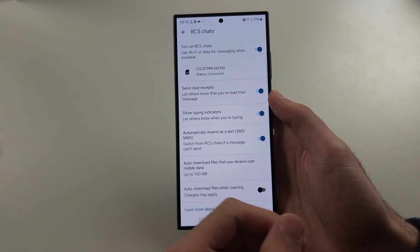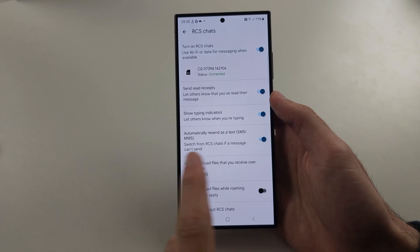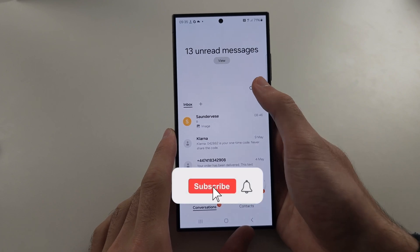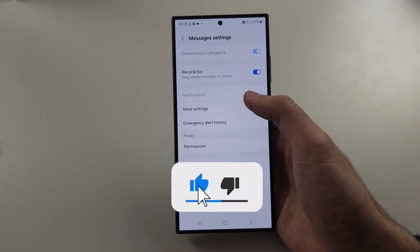If your MMS fails to send, that may have glitched out the group messages, so it will then send as SMS. For Samsung Messages, tap the triple dots and then go to Settings, and then More Settings.